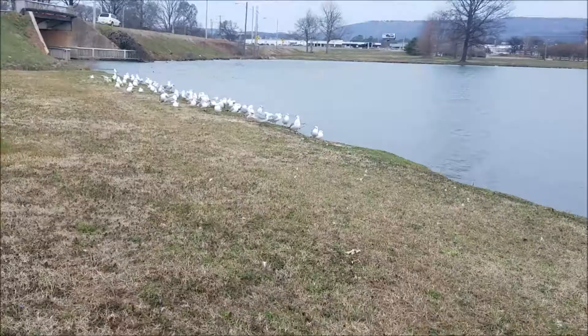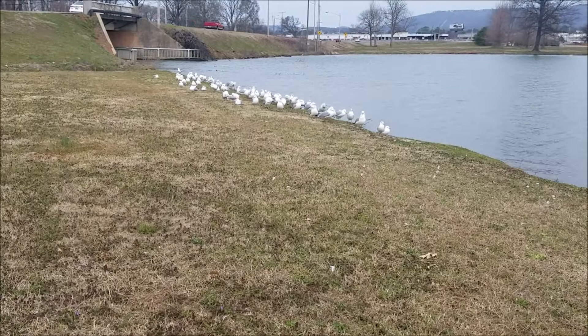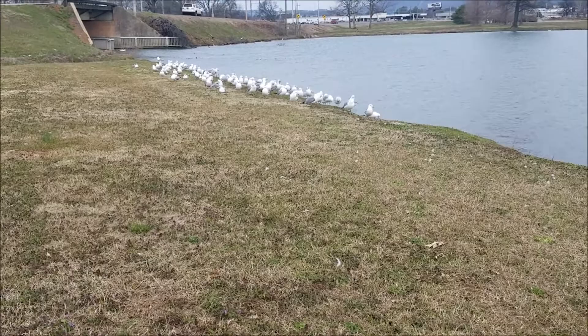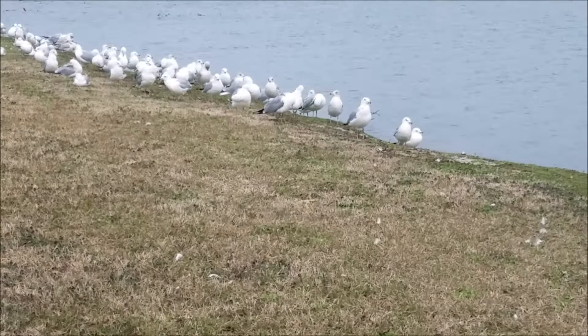They can be found throughout North America, and at this time of the year they are here in the southeastern United States. It gives you an idea of how biogeography works — where you find animals, particularly the ring-billed gull, why you find them where you do, and at what time of the year. You have the distribution of animals, plants, these birds.